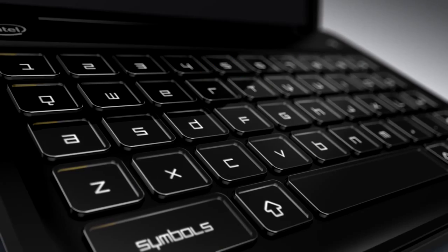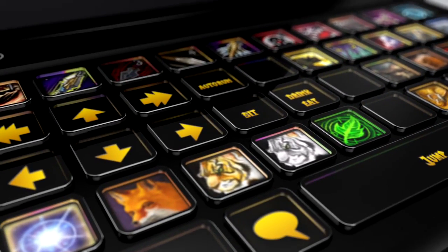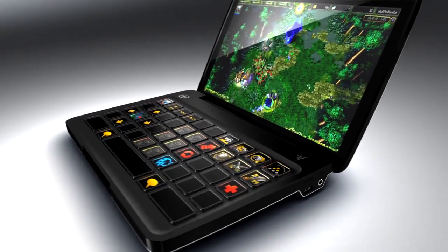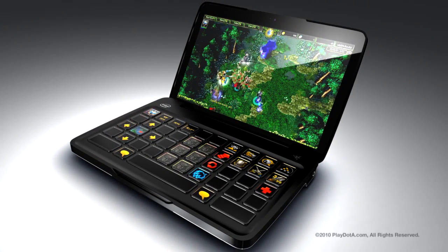A keyboard that changes and adapts on the fly with the games you play. We're always pushing the boundaries, and our user interface designers have reinvented PC gaming with the Switchblade. We worked closely with Intel to design the Switchblade on the new Intel Atom platform.